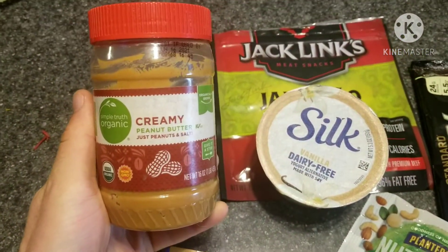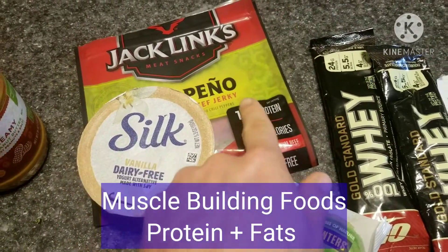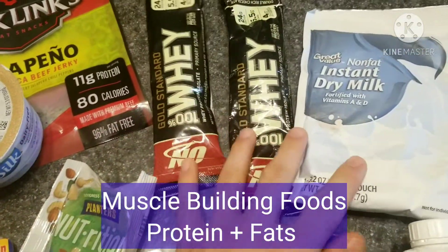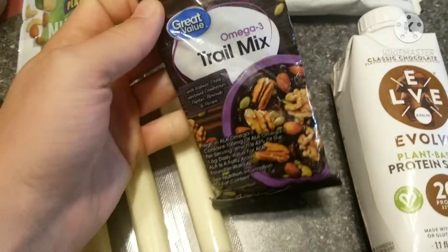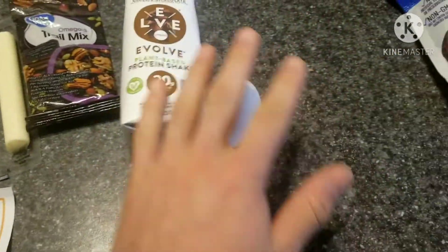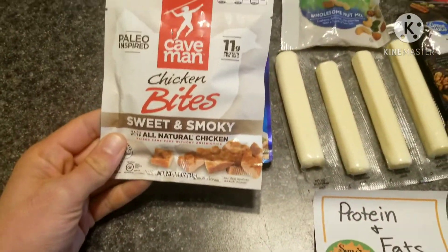First you have your protein and fats group. You can see a lot of the foods here. Peanut butter is one of my favorites. You can try something like a yogurt. Here I have some beef jerky as well. Another thing I like to do is bring some whey protein — I mix dry fat milk with that to make it taste better. You can do things like trail mix packs, those are really good and high in calories. String cheese is one of my favorites. Boiled eggs. And here is a little protein shake — those are really convenient too.